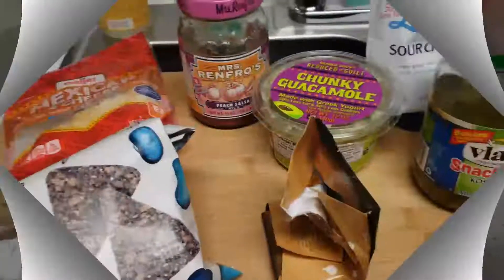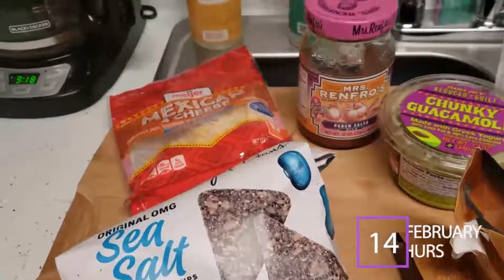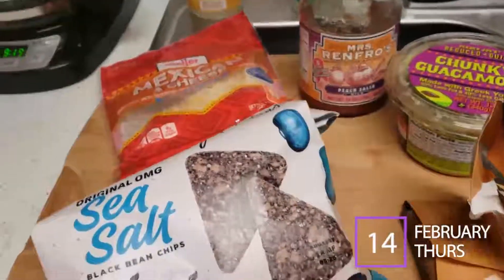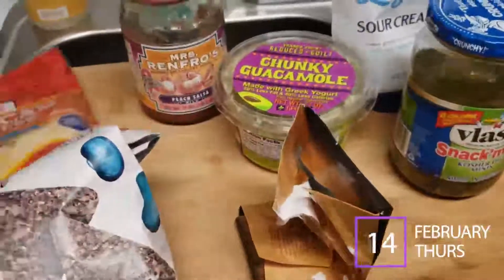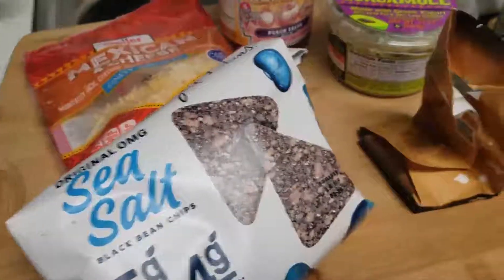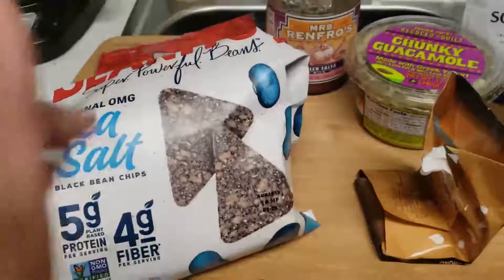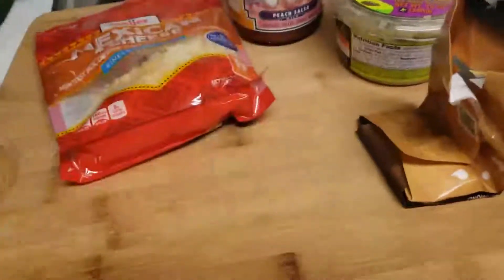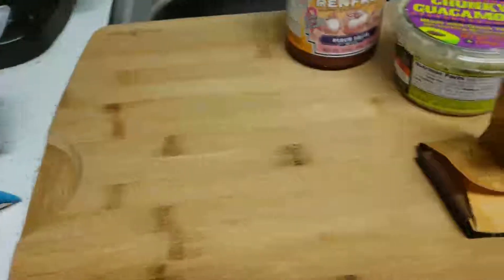Today is February 14th, 2019 — Valentine's Day! Happy Valentine's Day. I'm going to show you what I use and any products. The Benito's chips are really good and the carbs aren't bad — about five grams of protein and four grams of fiber. I also have some Mexican cheese from our local grocery store.